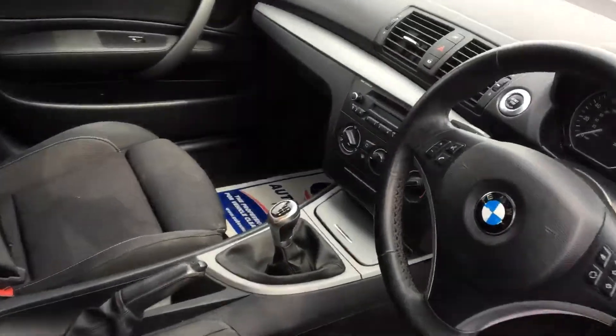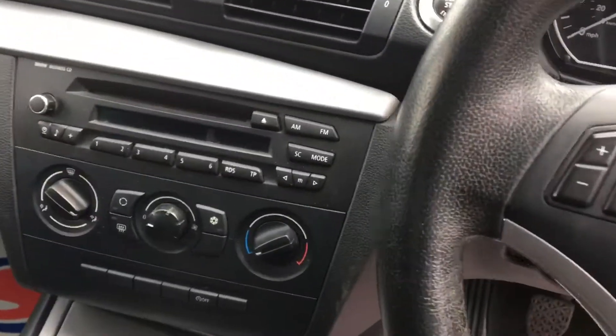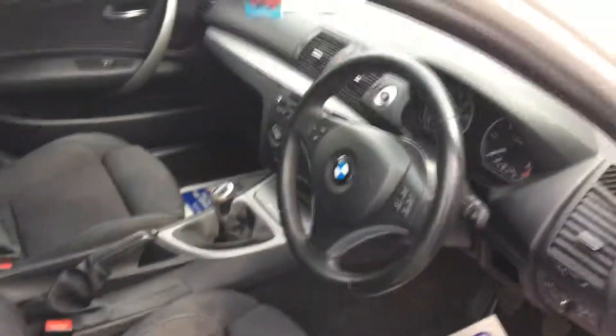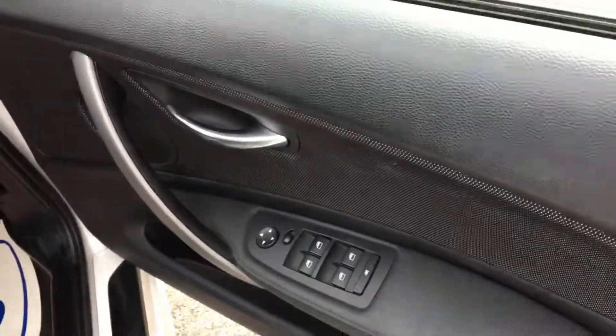Quick look in the front: you've got the 6-speed gearbox, your aircon unit and CD player. You've got the start-stop engine, and your electric window controls, front and rear.